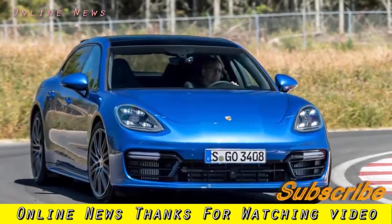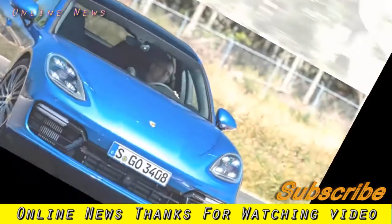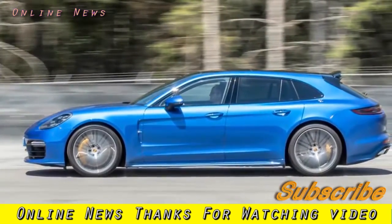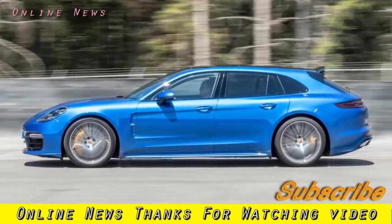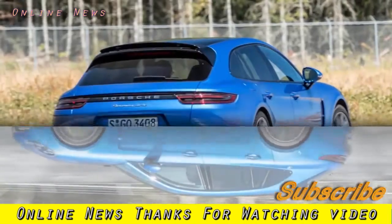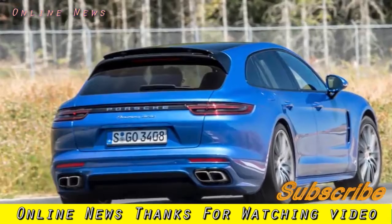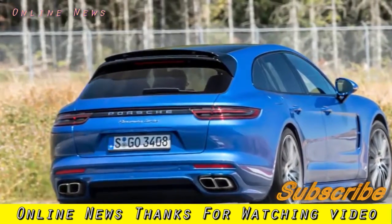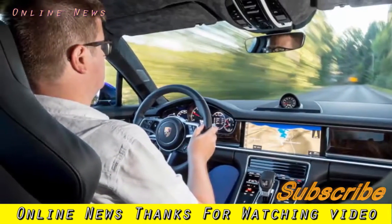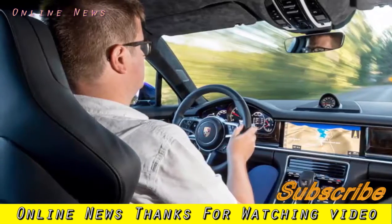The Porsche Panamera Sport Turismo is the new, more practical sister of the four-door Panamera liftback. You'll probably already have read about it after our review of the 456 BHP Panamera 4e hybrid version, which we liked in spite of its slightly mannered and underwhelming petro-electric hybrid powertrain. Now's our chance to find out if the 542 BHP V8 turbo version feels more like the definitive flavour.